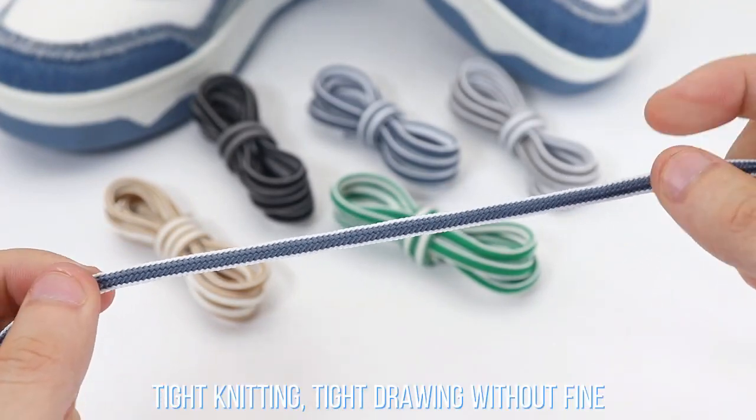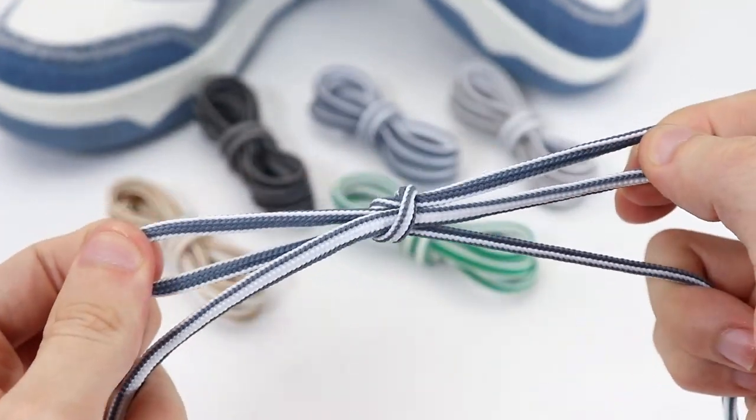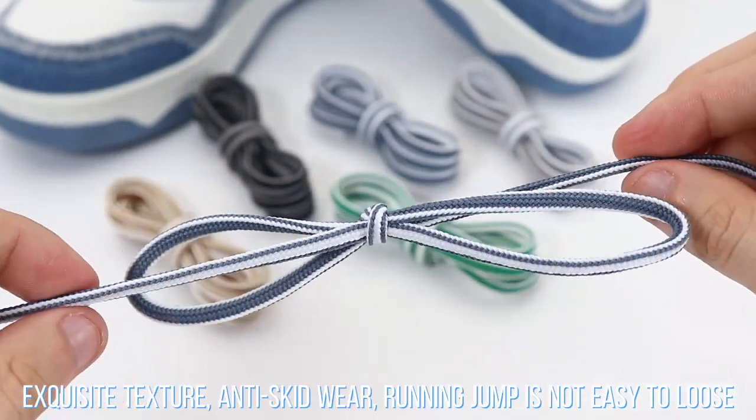Tight knitting, tight drawing without fine. Exquisite texture, anti-skid wheel.